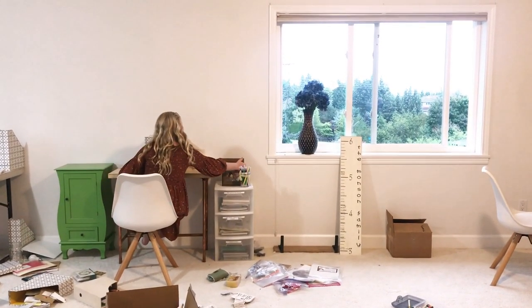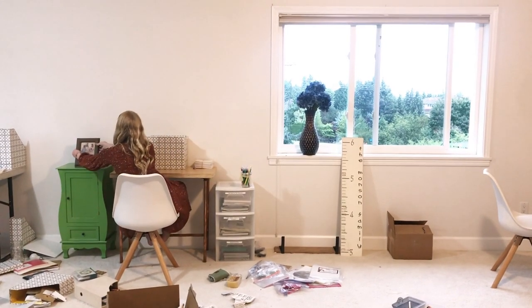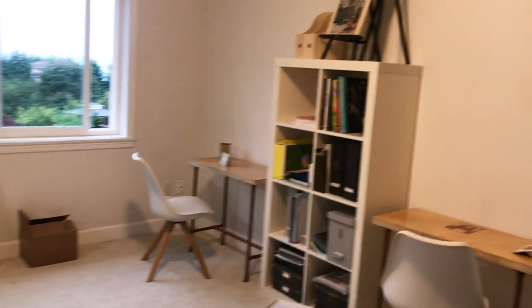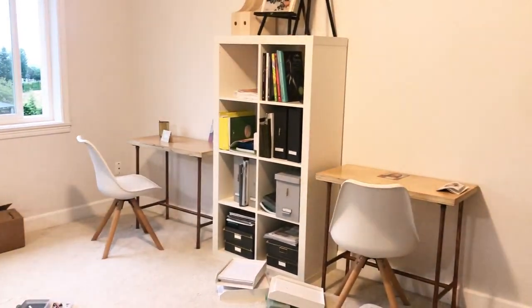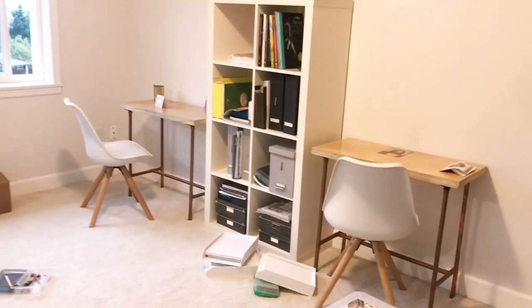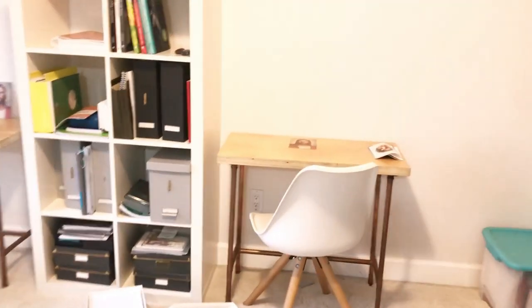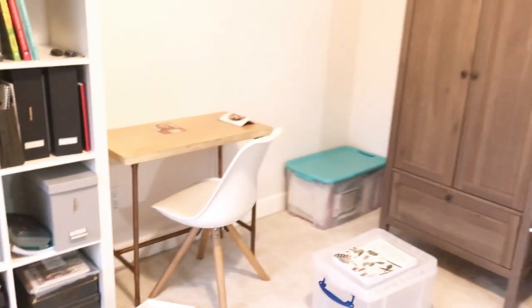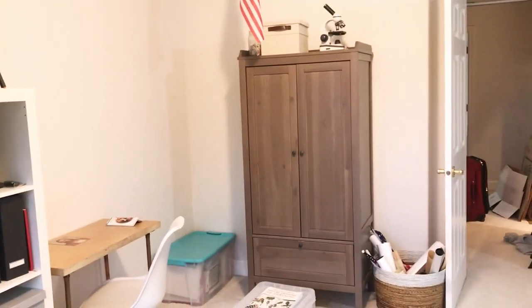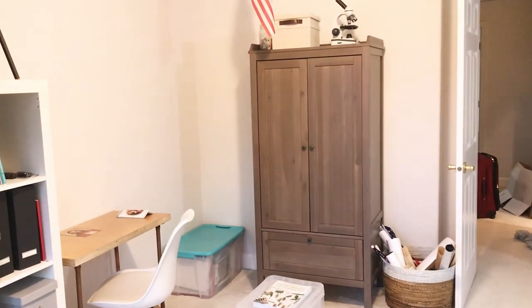Hi Nene! It's the night before school and we're in our new school room getting school ready. Here's the boys' space — it's looking okay. I'll give you a little tour. Here is the armoire Mackenzie used to have and I'm turning it into storage.